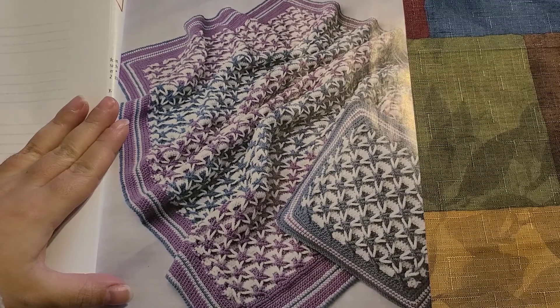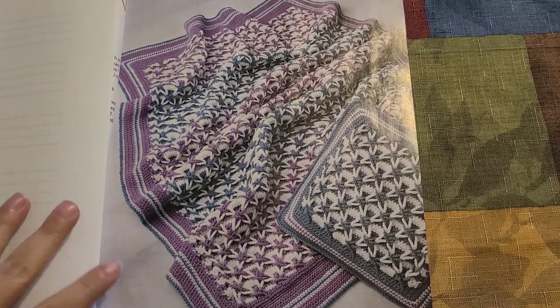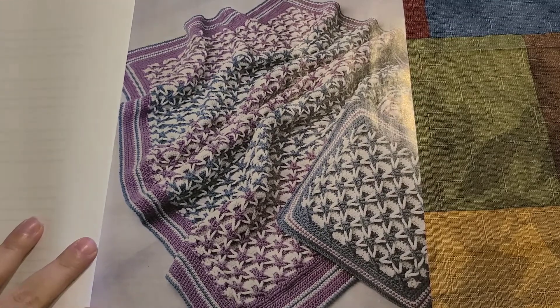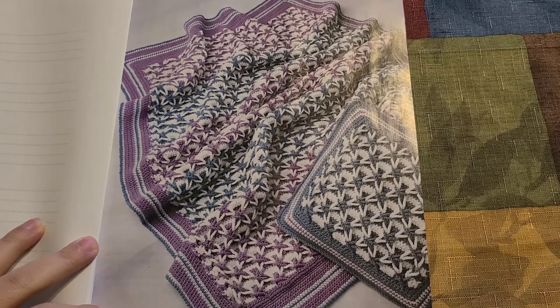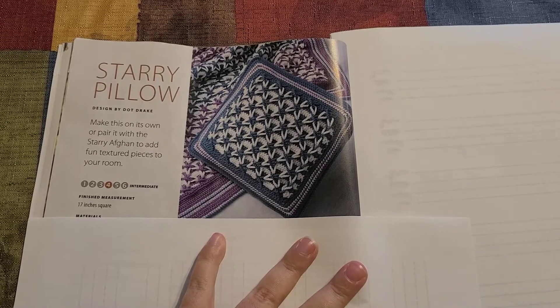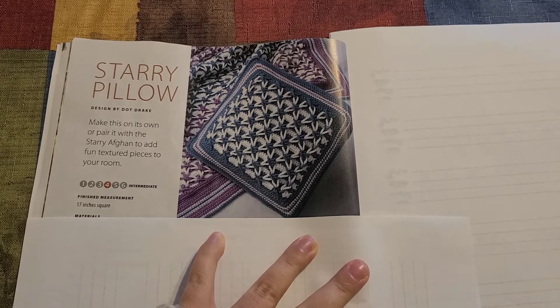Our next pattern is this absolutely gorgeous blanket — I think it's called the 'Starry Night Blanket' or 'Starry Night Afghan.' And from that blanket to this one, it's the same pattern but they've turned it into a pillow.